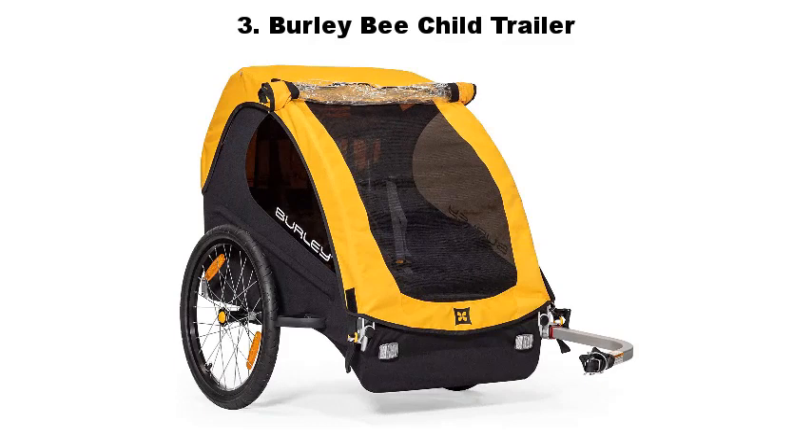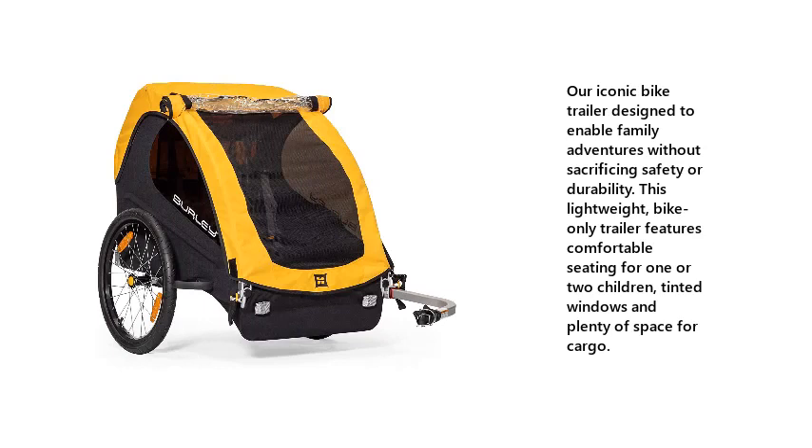3. Burley Beach Isle Trailer. Our iconic bike trailer designed to enable family adventures without sacrificing safety or durability. This lightweight, bike-only trailer features comfortable seating for one or two children, tinted windows and plenty of space for cargo.